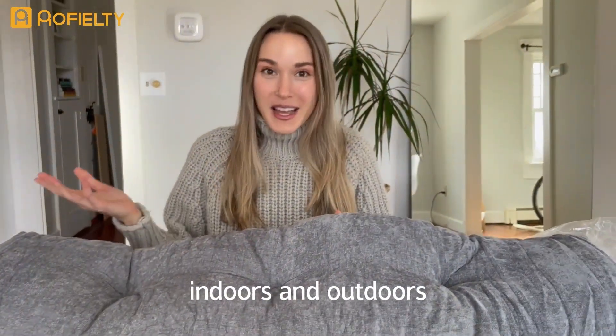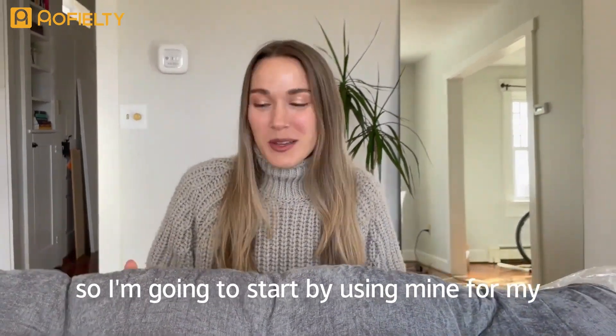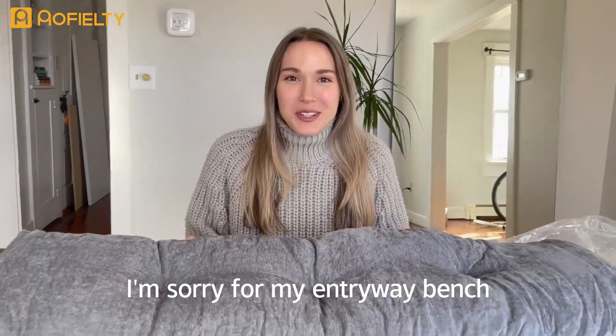Another great thing about these cushions is you can use them indoors and outdoors. I'm going to start by using mine for my entryway bench.